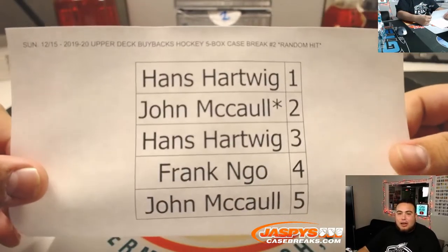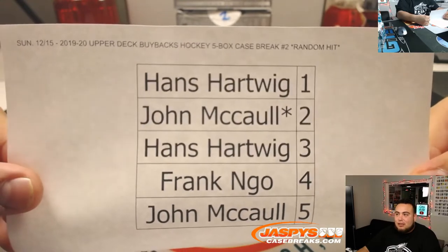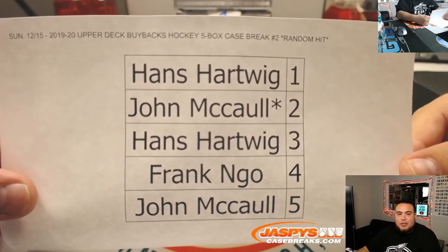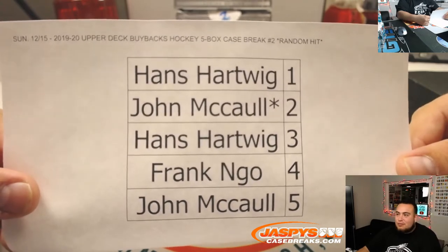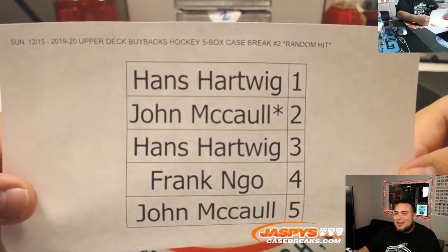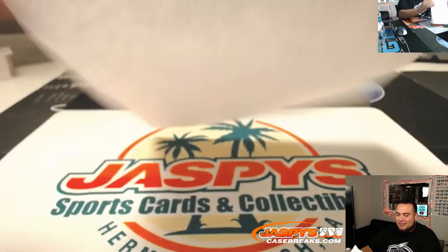Auston Matthews is a big hockey player as well — he was in 16-17. He doesn't sell for quite as much as McDavid, but he does sell in the thousands. His RPA is like $7,000 or so. It's just that he's American — the Canadians all want a Canadian player.